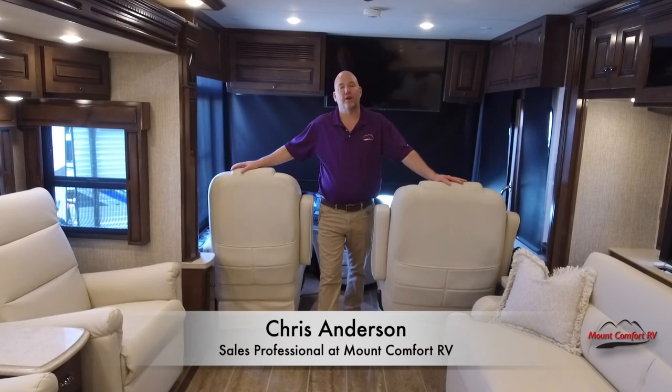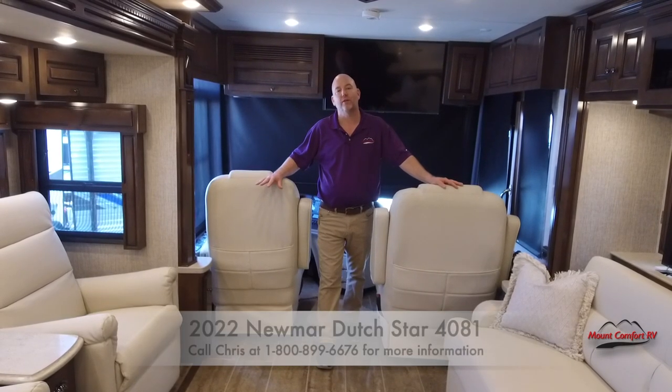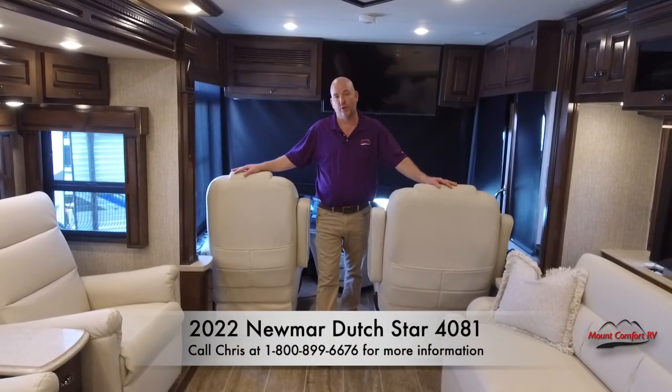Hi everyone, Chris Anderson with Mount Comfort RV. Today we're going to show you a Newmar Dutch Star. This is a 2022 model and this is the 4081 floor plan.